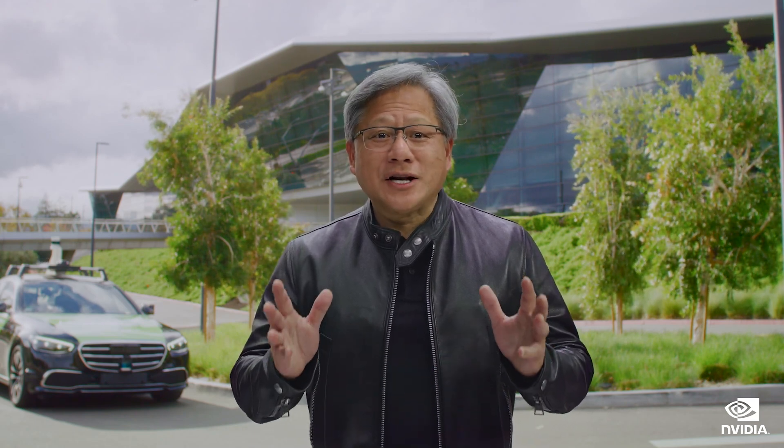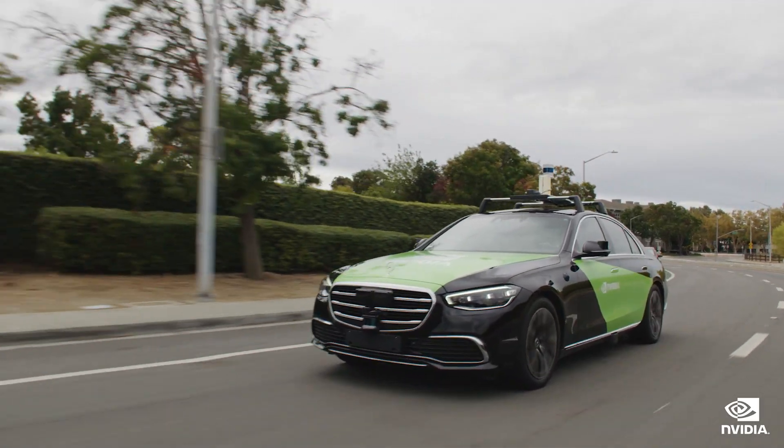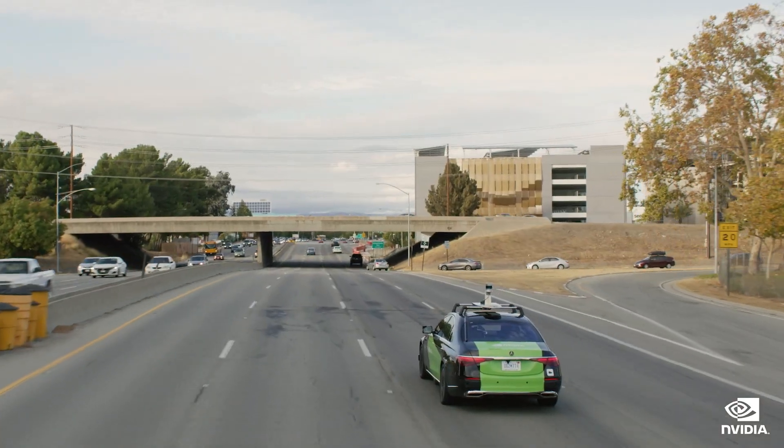Since the last GTC, we've turned on urban driving and autonomous parking. We're now running Hyperion 8 sensors, 4D perception, deep learning-based multi-sensor fusion, feature tracking, and a new planning engine. This is our Mercedes Hyperion 8 driving a route of urban streets and highways near our headquarters. You will see Mercedes negotiate merges, crosswalks, intersections, a roundabout, a cloverleaf, merge contenders, cut-ins, and pedestrians.